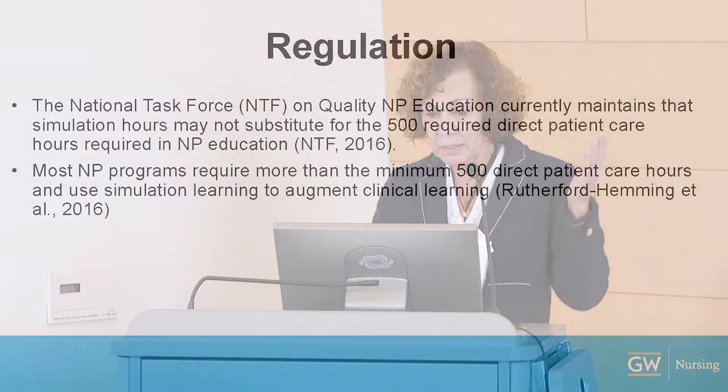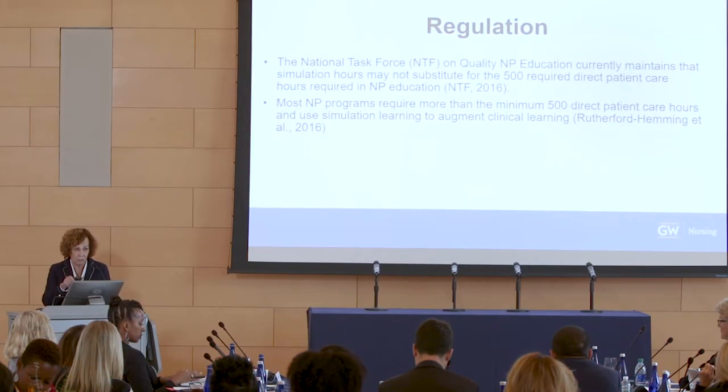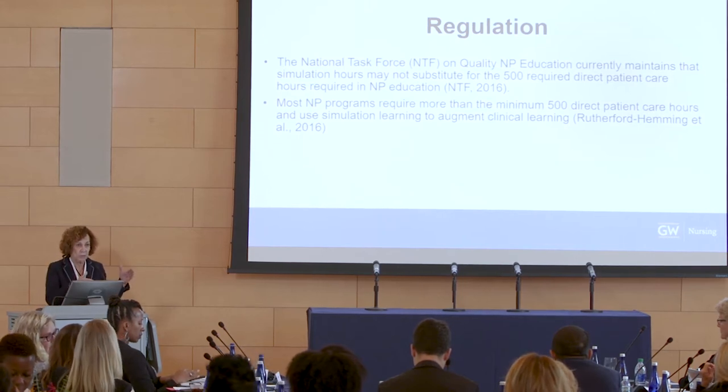I've been working with NOF — Mary Beth Bigley is the CEO — to move the needle forward in graduate education. Looking at the literature, we can see that simulations can assess and measure competencies associated with case management, differential diagnosis, and interprofessional learning. Regarding regulation: 500 required direct patient care hours are required for NP certification, and that is not going to change. Most programs require more than 500 direct care hours, and we don't have evidence that 700 hours prepares an NP better than 600 or 550.